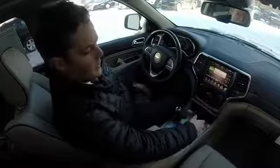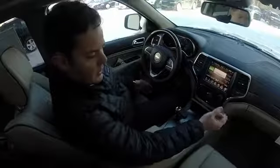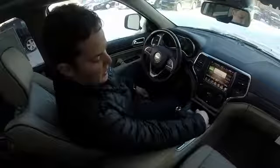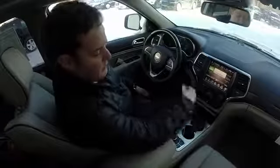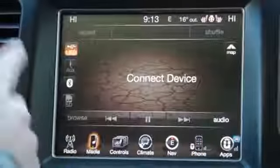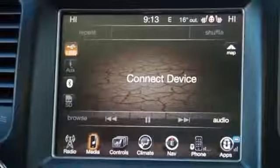Keep your hands on the wheel and just talk, and whoever you're talking to is going to come out of the speakers. Once this phone is paired, you'd also be able to open up your iTunes and play whatever music you want — just go to media, press Bluetooth, and it'll play that song.